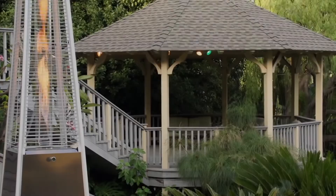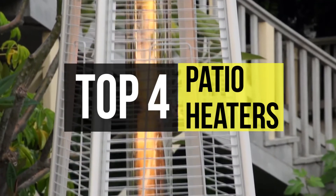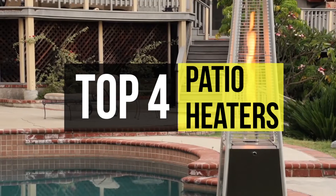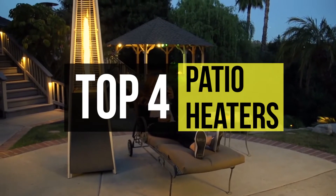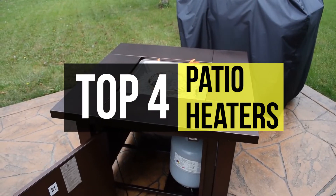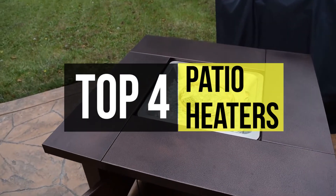Your outdoor patio is your sanctuary to bond and create new memories. A patio heater is a radiant heating appliance for generating thermal radiation for outdoor use. They allow you to enjoy the outdoors even when the sun drops or it's a brisk day. With so many options, it may be overwhelming knowing where to start.